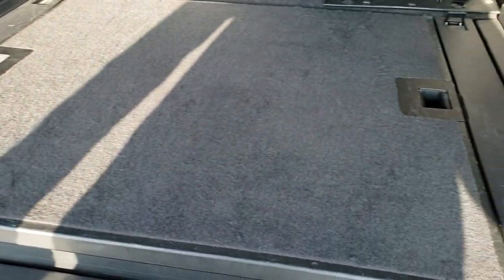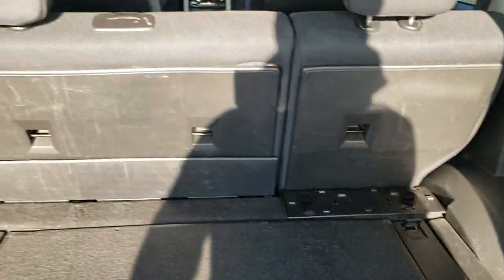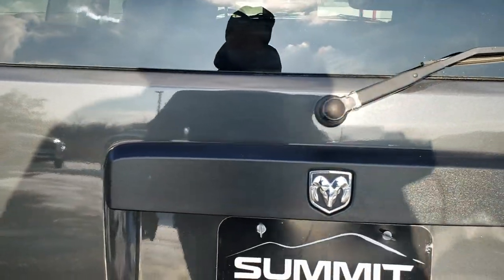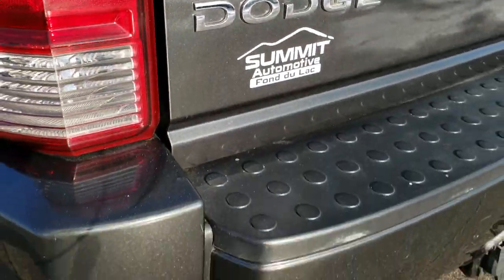No rips or tears in that carpet, and there is storage underneath there. That just snaps in like so. Rear gate shuts nice and solidly. You get a really good idea of that dark charcoal pearl — it's got a lot of metal flake in it. Good-looking color.